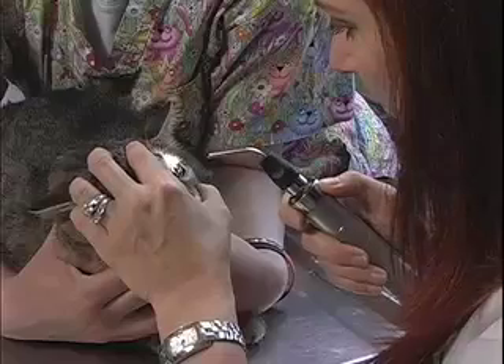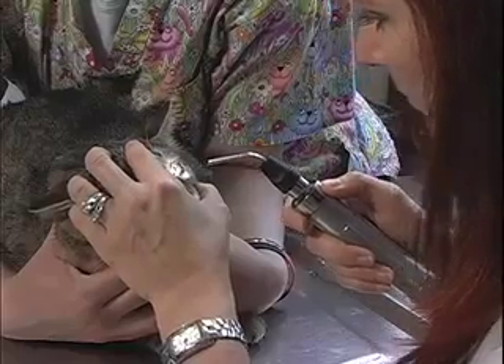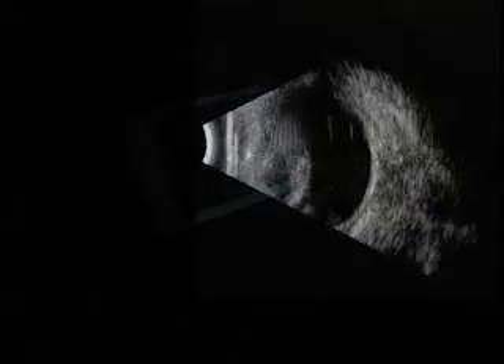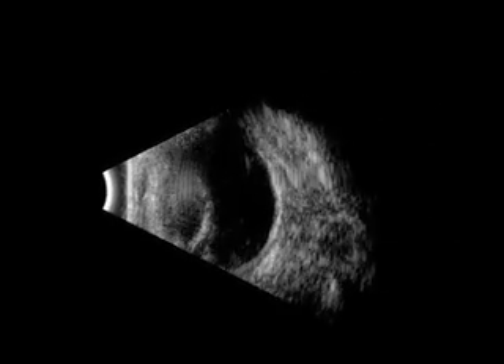Prior to surgery, additional tests may be required. An electro-retinogram, or ERG, as well as an ultrasound may be necessary to determine if the retina is healthy. If the retina is not functioning properly, the eye may not be a good candidate for surgery. Your veterinary ophthalmologist will tell you if these tests are required.